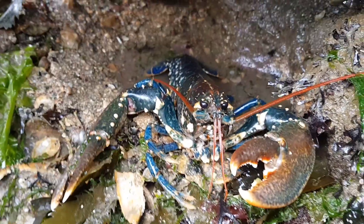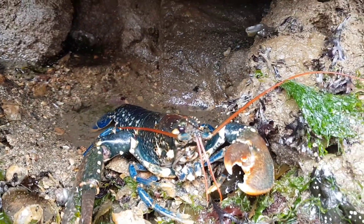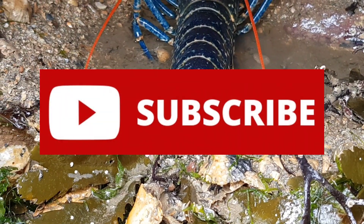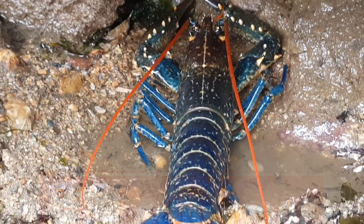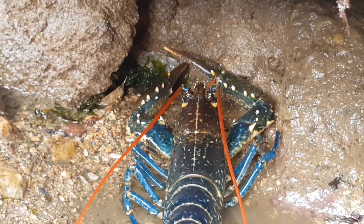That's all you need to know about the common lobster. If you enjoyed this video and learned something new, please leave a like and subscribe for more interesting and educational videos like this in the future. Thank you for watching, and I will see you in the next video.